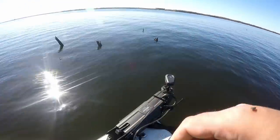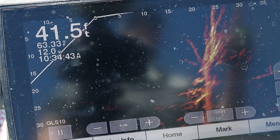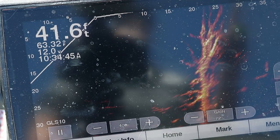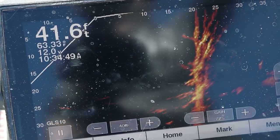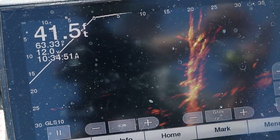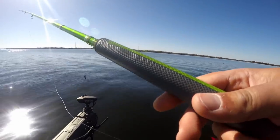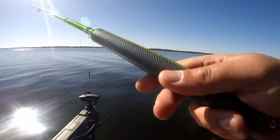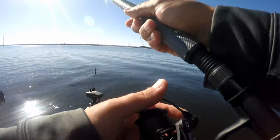We got fish in 42 feet of water. There are fish 20 to 25 feet down on this massive tree. It's calm enough today that we can put the camera on the live scope and I can show you catching one.